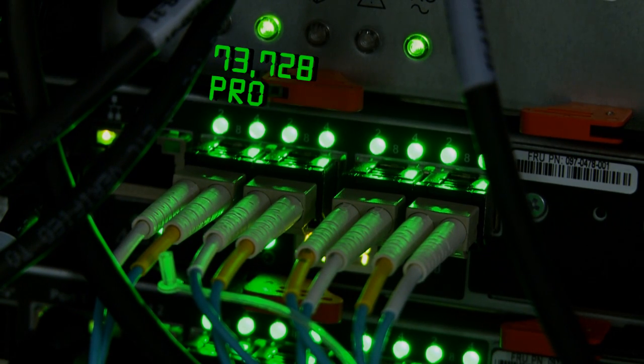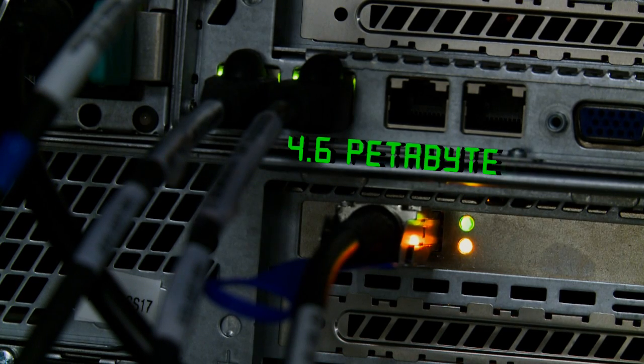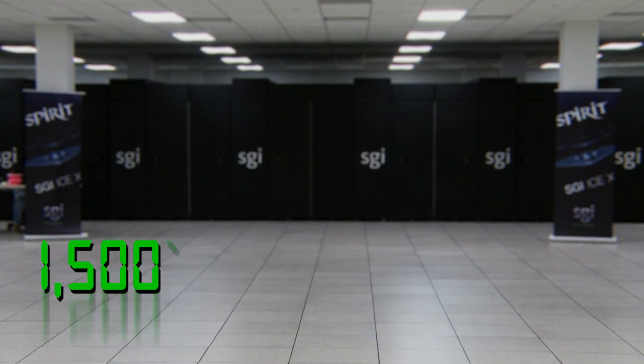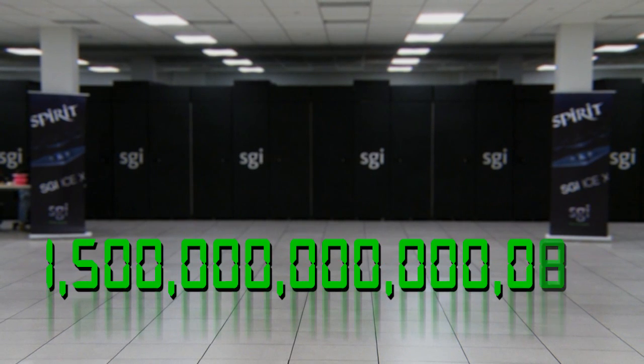73,728 processor cores — you can think of it as about 30,000 desktop computers that you would have at home, all in one location. 4.6 petabytes of data storage, which you can think of as more than 5,000 disk drives that you would have in your home system. That gives Spirit enough capacity to calculate 1,500 trillion calculations a second.